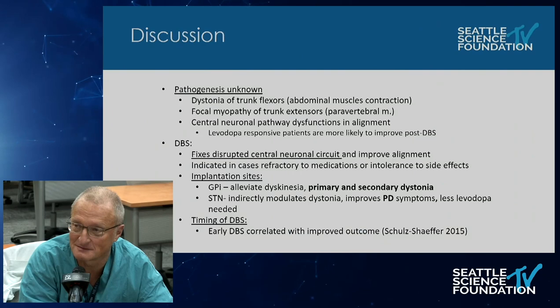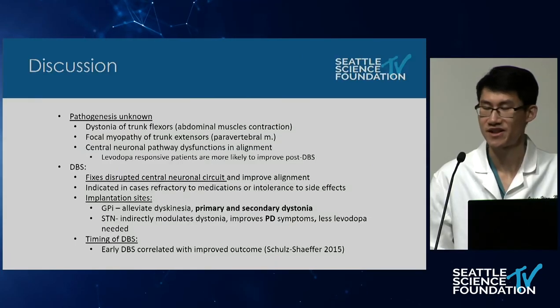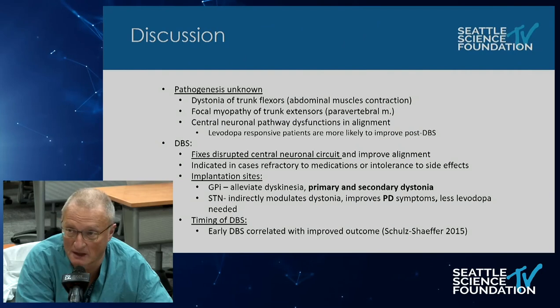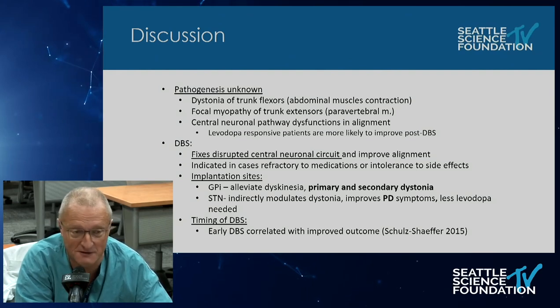An undeniable take-home message from James's talk is that we as spine surgeons should be aware of and help identify neuromuscular diseases. Identifying Parkinson's disease and all its permutations is part of our role. Dr. Lieberman agreed: we see a lot of neurological and structural issues, and we can be the quarterbacks for these patients and get them the right treatment.